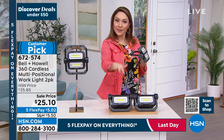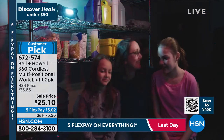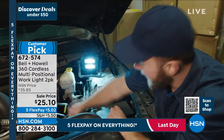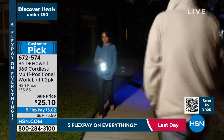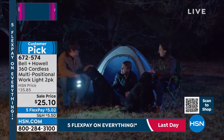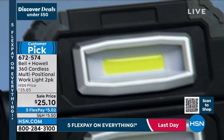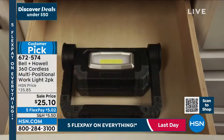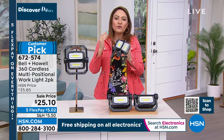And it's two of everything — two lights, two sets of all the functionality we described. Keep one, gift one; have both at home — one in the garage, one indoors, one on the boat, one in the car. There's a million ways to use this, and being able to have it when you need it means grabbing it now at the sale price of $25.10. Lighting at HSN always gets the best deals, best bundles, from the best companies.